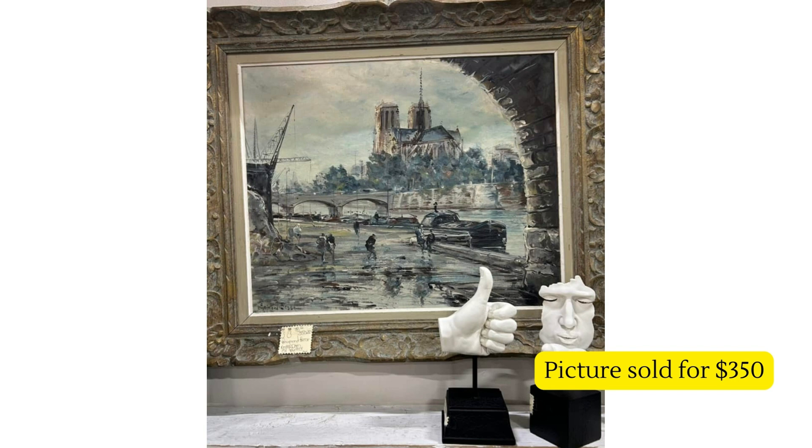Next is this just stunning painting of Notre Dame in Paris. I don't know the size or anything, but they purchased it for $12.50 and sold it for $350. That is exactly why we do this — somebody found the perfect piece for their home, and I bet they were so happy with that purchase.